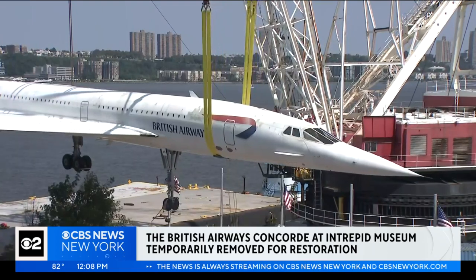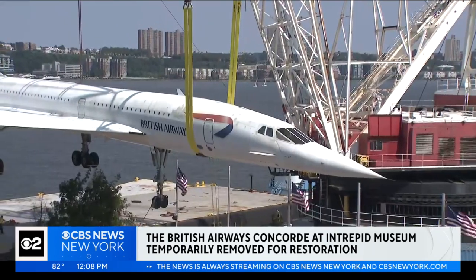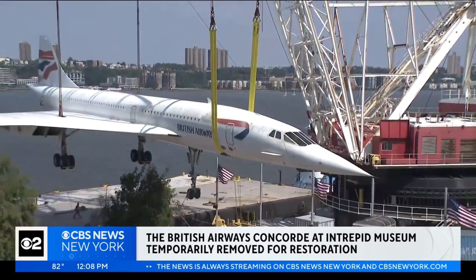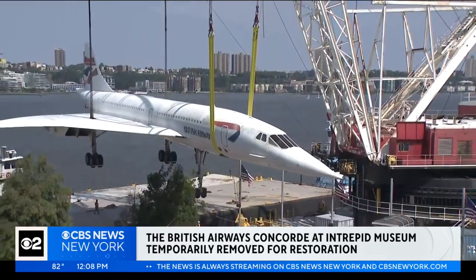Museum curators say the plane will be undergoing meticulous treatment, including the removal of its paint coating and interior inspections for corrosion. The restoration process is expected to take around three months, after which the Concorde will make its way back to its home at the Intrepid Museum.